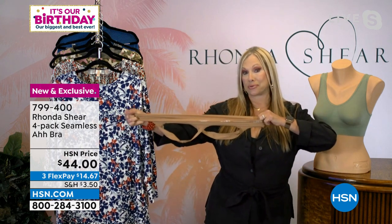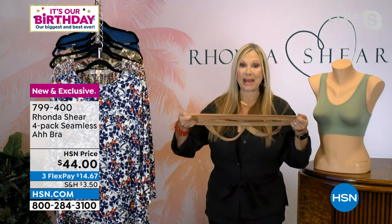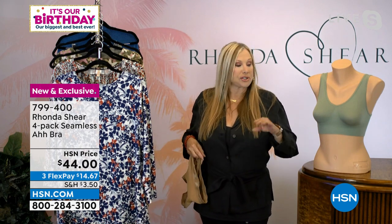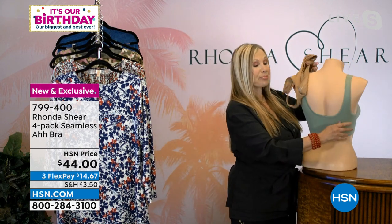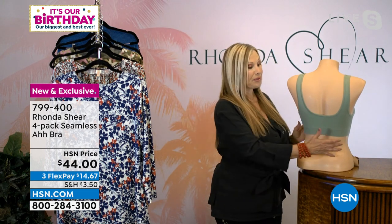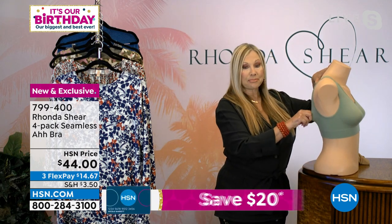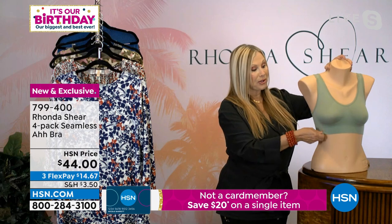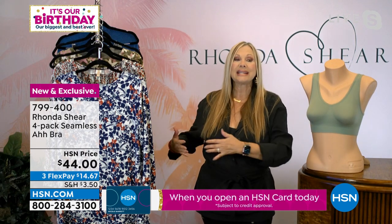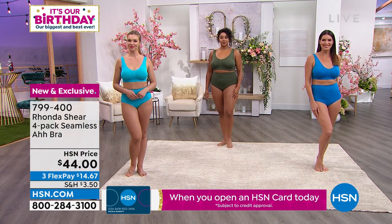When you see me stretching this across the room — this small right here — there is no elastic in this bra. It's just a self-hem knitted back onto itself, so there's nothing to dig, poke, hurt, ride up, or cause spillage from underneath. If your bra is riding up in the back, it's too big. If you're spilling from underneath your cups in the front, your bra is too small. This bra doesn't move — where you put it, it stays. What hurts about most bras is that they move around and you start to feel the equipment in them.